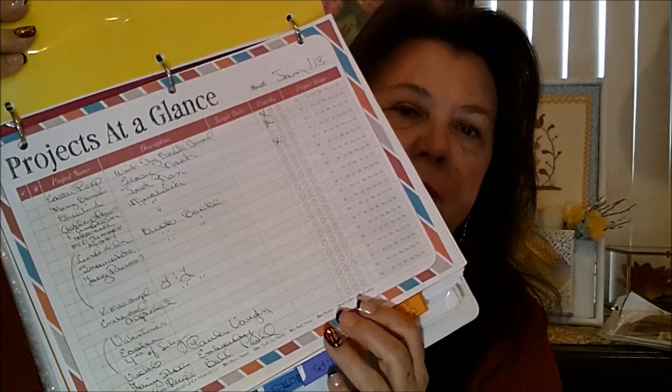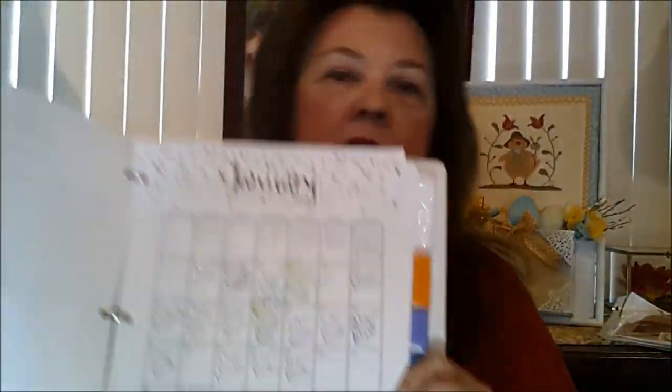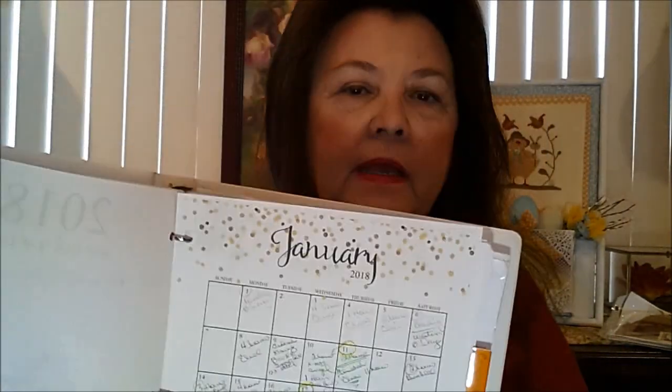I have it organized by index tabs. My first one is 'Projects at a Glance' — it's just a quick list of what I have going and that type of thing. Then I have a calendar for 2018 that I printed off. What I do with this calendar is I keep track every day of how many hours I work on whatever project I'm working on. I just jot it down. There have been a couple times when I forget, but overall it's really handy. It helps me keep track of how much time I've worked. I go back and add up the hours.